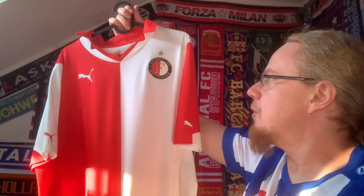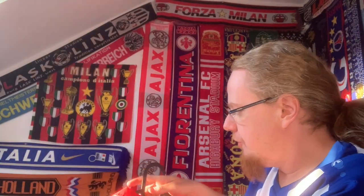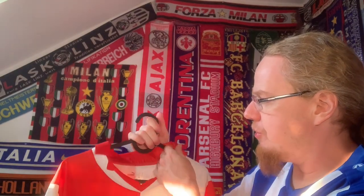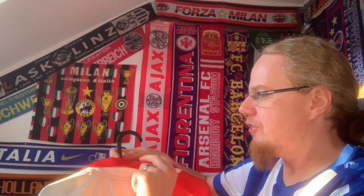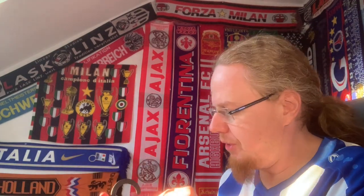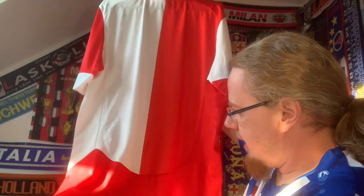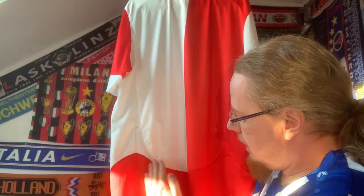Those are two really nice touches. I also don't really mind the collar per se — it's kind of a rugby-style collar, but it could have been done a bit better. And then there's also — why hide it away? — it says 'Rotterdam' on the inside, which I think is also a pretty nice feature.